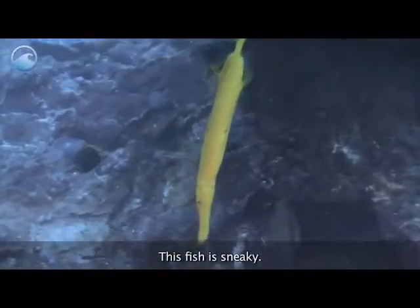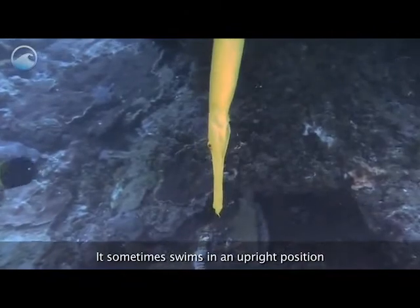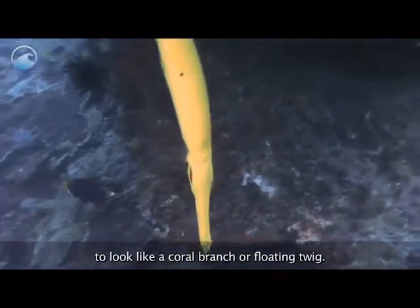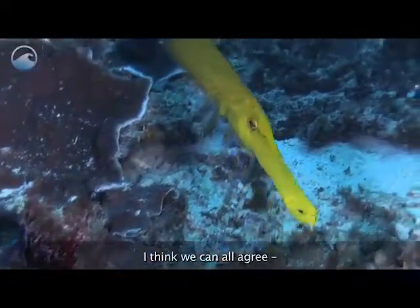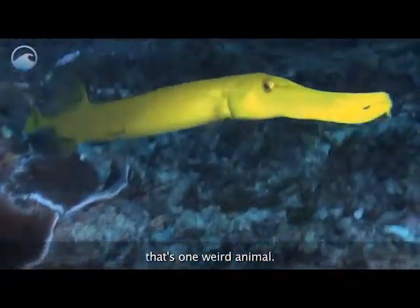This fish is sneaky. It sometimes swims in an upright position to look like a coral branch or floating twig. This lets it ambush smaller fish it wants to eat. I think we can all agree, that's one weird animal.